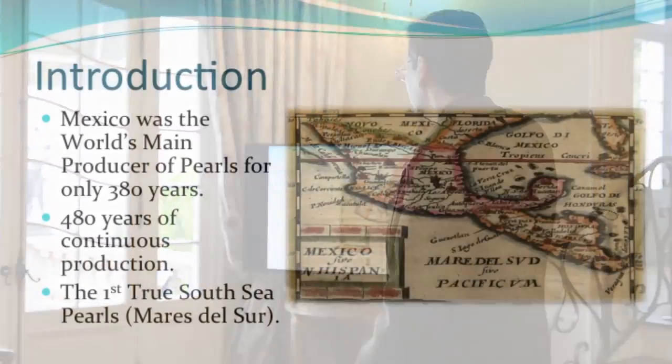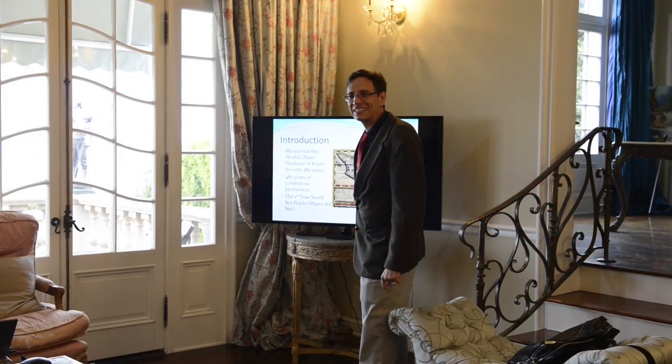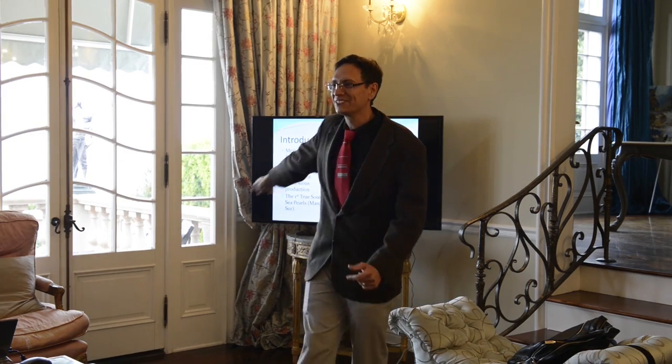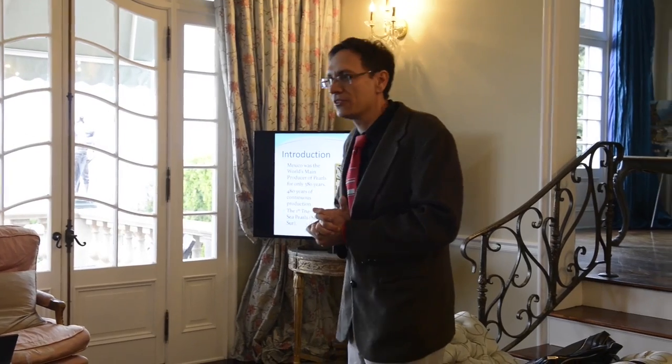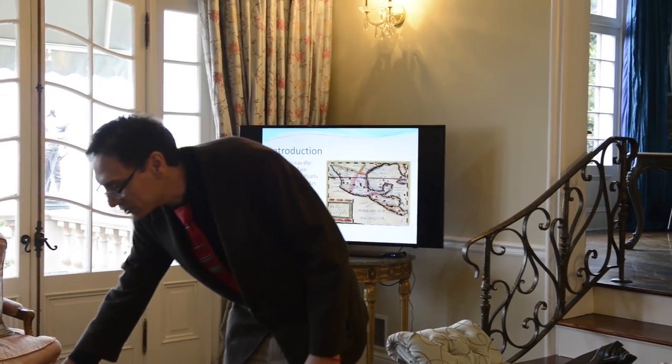Why? Because when they discovered the Pacific Ocean, look at this map — it says 'Mare del Sur,' South Sea. Every time I have a chance to tell it, especially to an Australian, ours are the first ones. The Australian South Sea pearls were not discovered until a century later. So the Mexican pearls were the first South Seas.